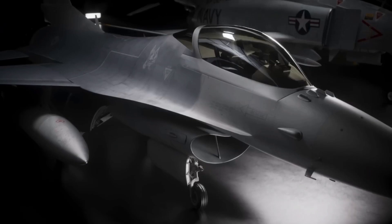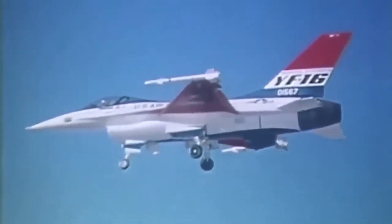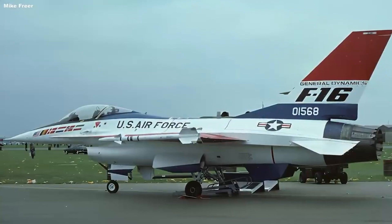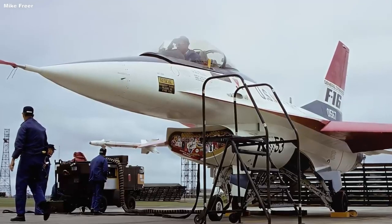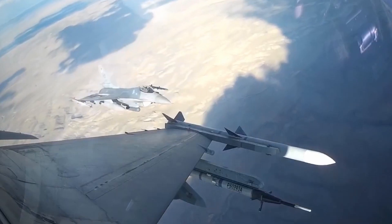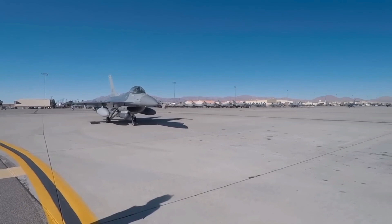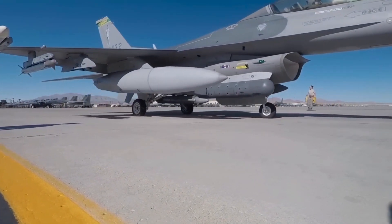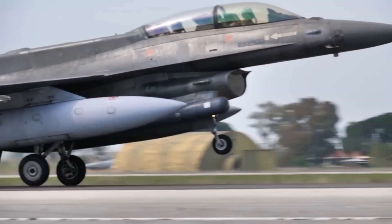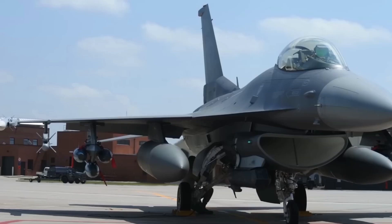The F-16 made its operational debut in 1980 and has since been used in numerous conflicts around the globe. From the Gulf War in 1991, where F-16s conducted precision strikes against Iraqi forces, to operations in Afghanistan, Libya, and beyond, the F-16 has proven itself as a reliable and effective war machine. In the Gulf War alone, F-16s flew over 13,500 sorties, destroying enemy air defenses, ground forces, and critical infrastructure with pinpoint accuracy — just the beginning of the Falcon's long and storied career.